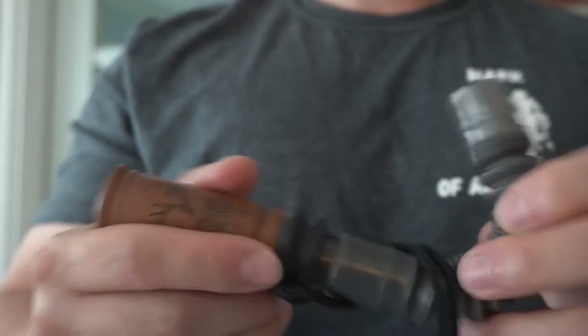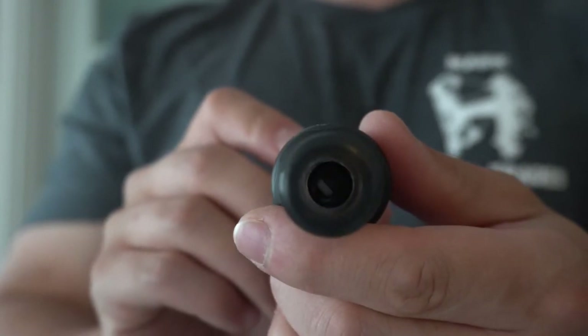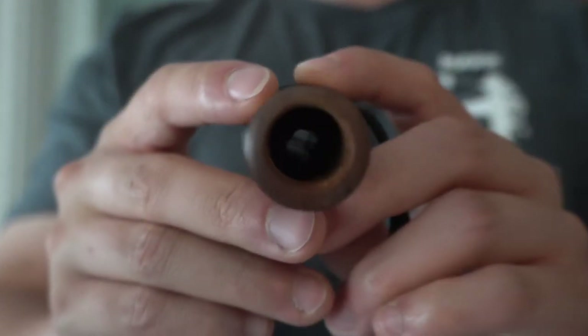One of the ones that I use is the Primos Hardwood Grunner. This call has been around for a long time — it originally came out in 1984 and it's made by Primos. Some of the features that the Hardwood Grunner has is an exhale double reed, and it also has an inhale single reed, depending on which one that you get.